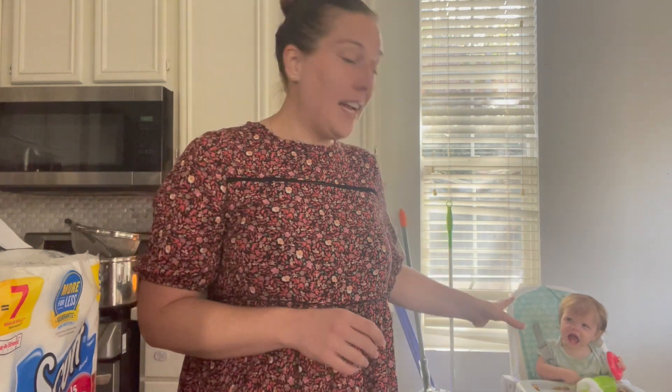Hey guys, Jeannie here and welcome back to my channel, or welcome if you're new here. So we have Avery here — she just turned one, so she's very opinionated now. You might hear a lot of this. If you don't like babies, you might want to click out of this video. I can't tame her. She turned one and now she has an opinion.